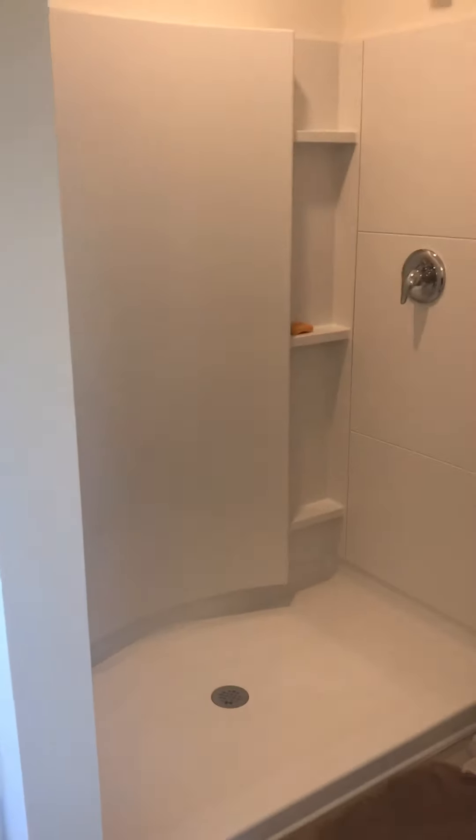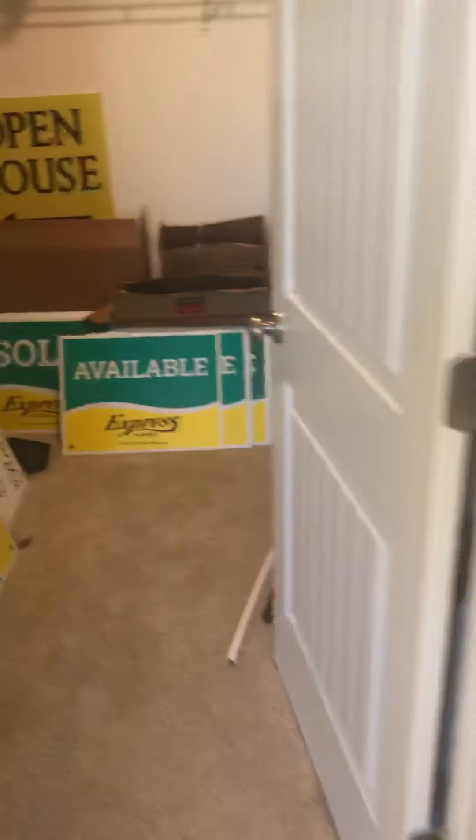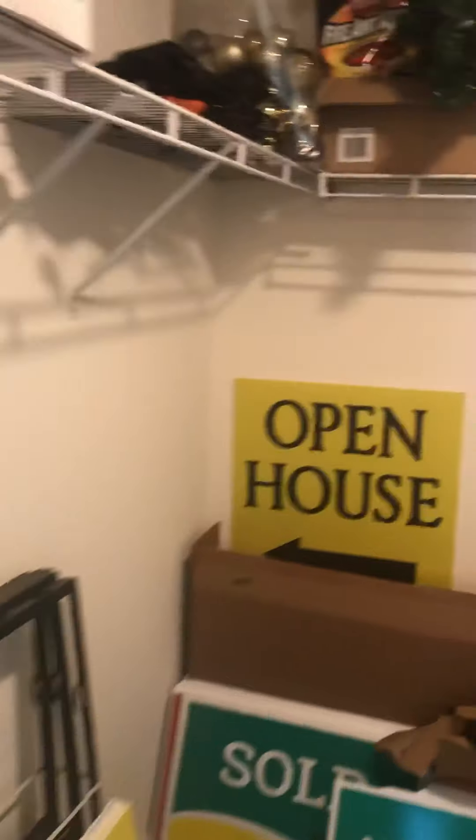Then you have the big walk-in shower. You also have a water closet, which I always think is nice, and then you have a really nice walk-in closet.